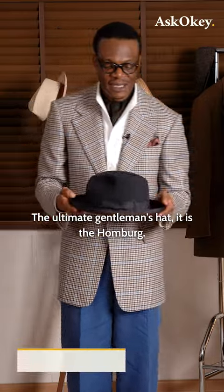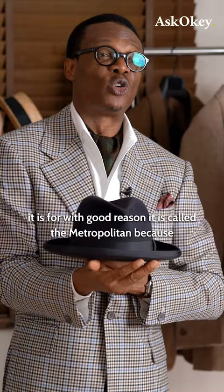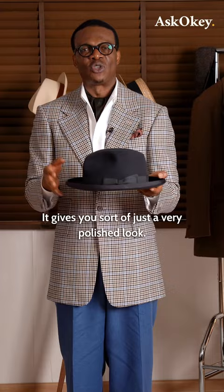The ultimate gentleman's hat — it is the Homburg. This model from Optimal, where I get most of my hats, they call it the Metropolitan. And with good reason it is called the Metropolitan, because it is such a polished hat. It gives you just a very polished look.